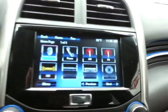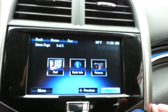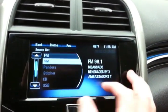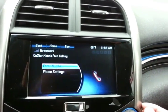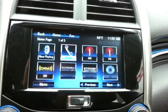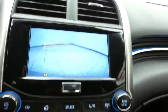Large touch screen infotainment system for radio — it's also satellite radio capable. Bluetooth connectivity for hands-free phone use and wireless music streaming. You can sync smart phones, Pandora, and Stitcher radio apps. The backup camera display is shown here as well.